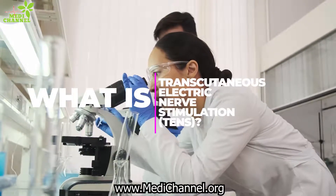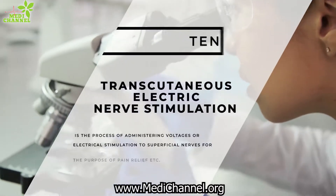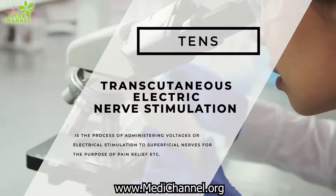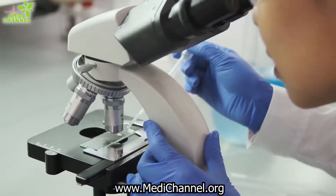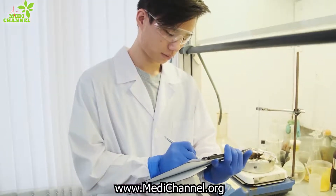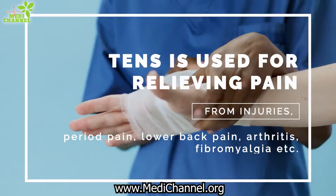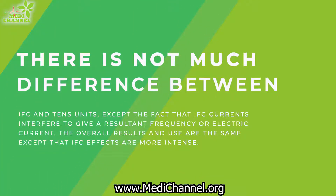What is transcutaneous electrical nerve stimulation? TENS is the process of administering voltages or electrical stimulation to superficial nerves for the purpose of pain relief. It can be used both in the hospital and at home. TENS units are used for relieving pain from injuries, period pain, lower back pain, arthritis, and fibromyalgia. There is not much difference between IFC and TENS units, except that IFC currents interfere to give a resultant frequency or electric current. The overall results in use are the same, except that IFC effects are more intense.